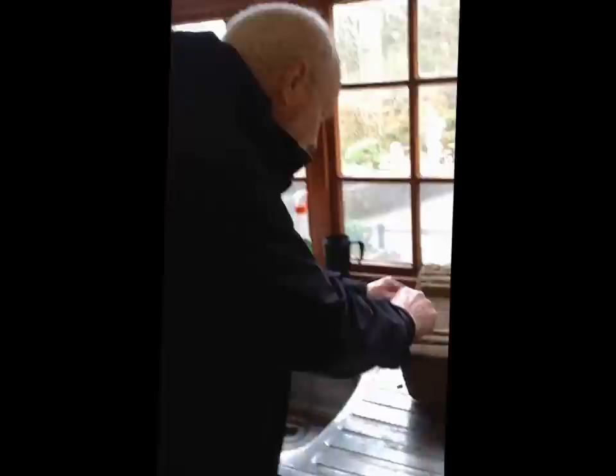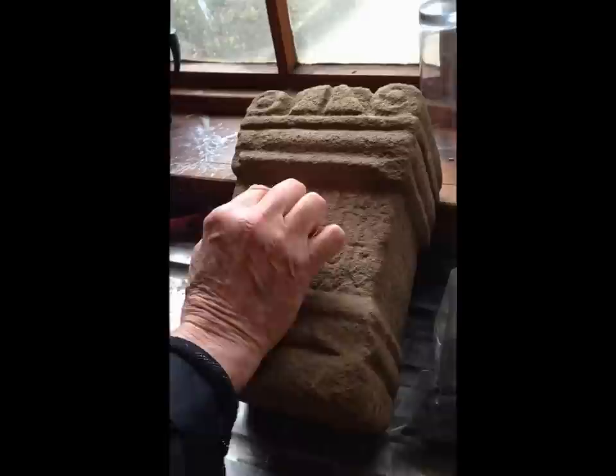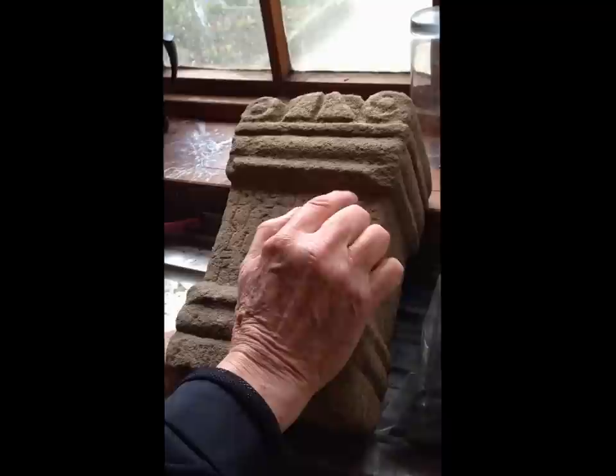It certainly looks as if the lettering here is slightly DIY — it's not too bad, but the N in the second line is a bit wonky. What it says is, at the beginning, 'Deo' — to the god — and then the god in question is Apollo: A-P-O-L, another L-I-N-I, in the dative — to the god Apollo.